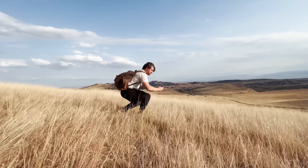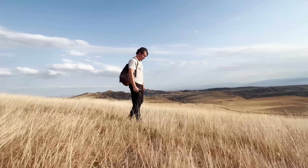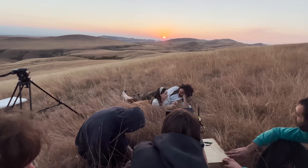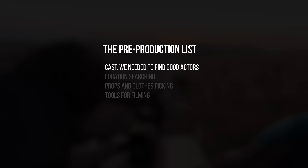My good friend made the script for this project and works as director on it. My wife and I worked as producers, set designers, and DP. Generally, as on any film project, we had a pre-production plan. The pre-production list looks like this.